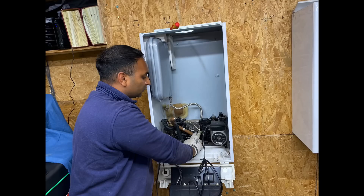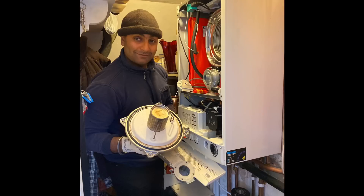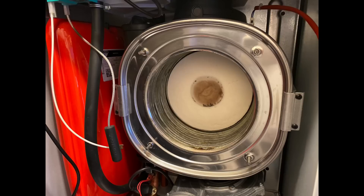He's also got a Viessmann boiler here — this is a Viessmann 100 — and in a previous video he fully stripped it down, removing all the heat exchanger. Now we've got a Baxi boiler as well, fully stripping them down and doing a proper service on these boilers.